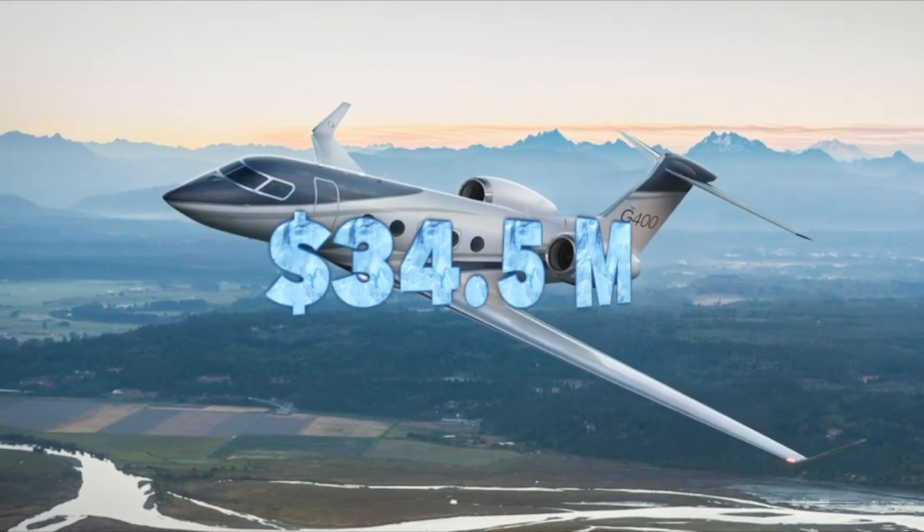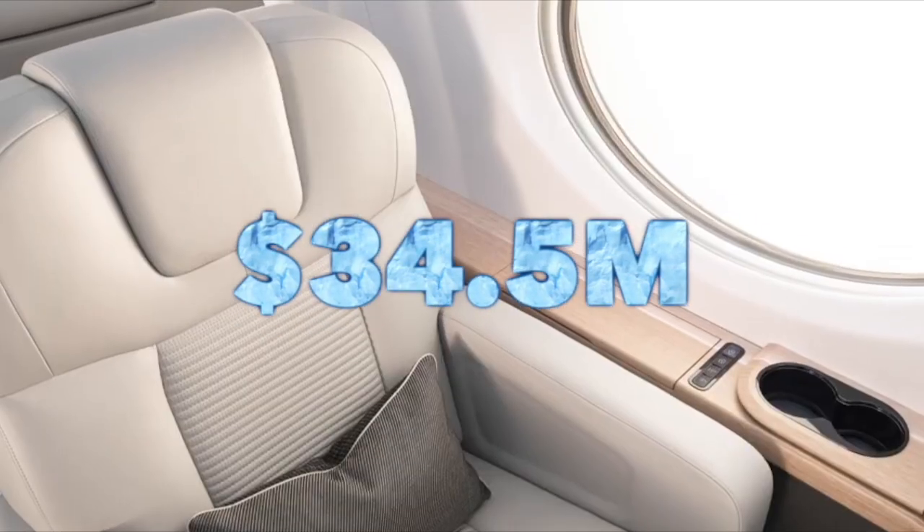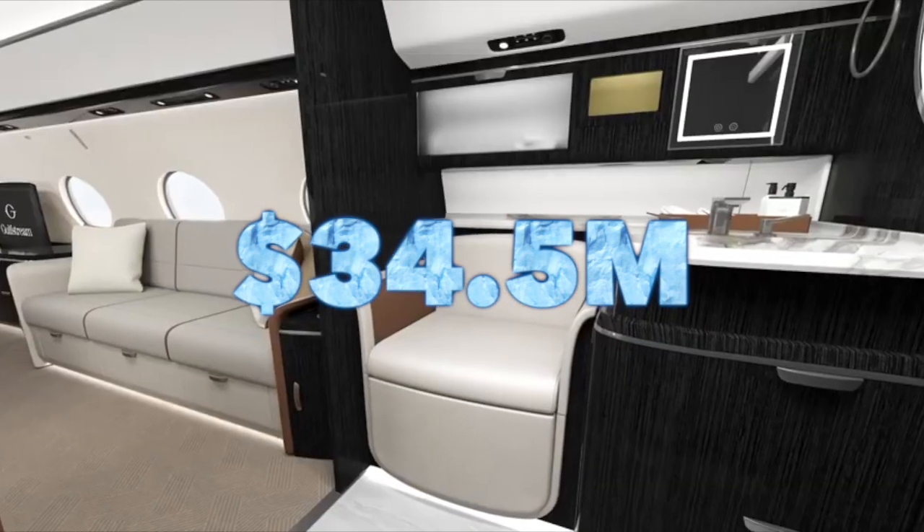The G400 is interesting — it's slightly different to the 500 and 600, a little bit shorter, with a shorter range of 4,200 nautical miles, which is still good enough to get you from London to New York. It's nice and fast as well, with a price tag of 34.5 million dollars.